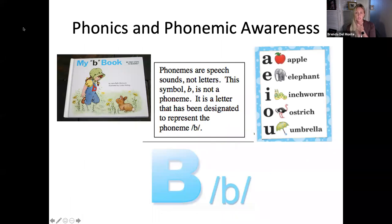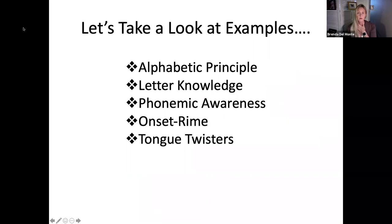On typical AAC applications there are now boards where they touch the A and it says 'ah' instead of nothing or saying the letter name. If you're doing literacy instruction with kids that have Touch Chat, Nova Chat, Accent with Unity, and similar devices, those phonics keyboards are available. Alphabetic principle, letter knowledge, phonemic awareness, onset-rhyme, tongue twisters — those kinds of things.